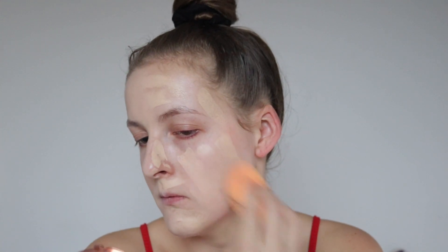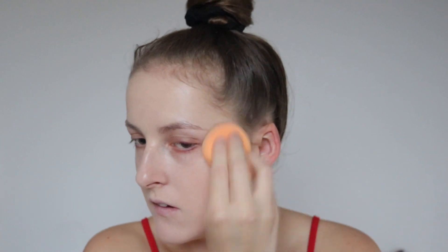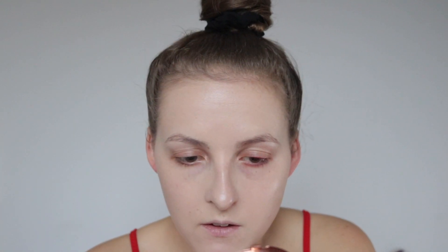Next I'm going to blend it out with a wet sponge. It's definitely not full coverage because it hasn't covered up my blemish on my cheek. It's definitely got a dewy finish — it's definitely not matte. But I am liking a nice dewy finish at the moment, so that's looking great.